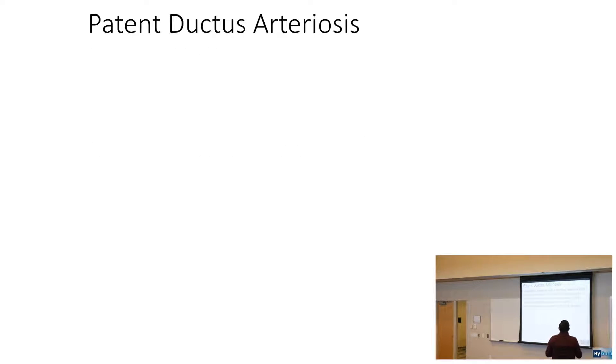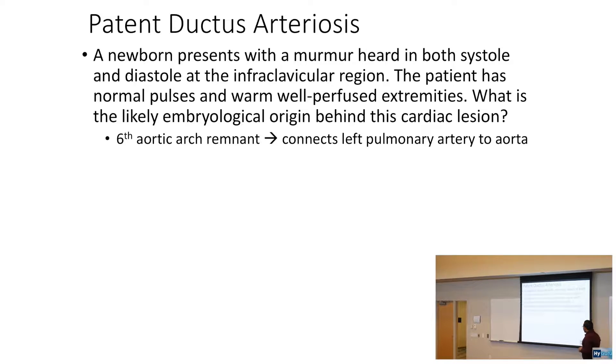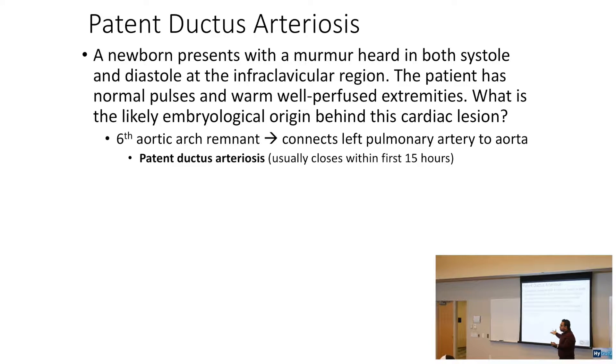Patent ductus arteriosus: a newborn presents with a murmur heard in both systole and diastole — that's how they say continuous — in the infraclavicular region. The patient has normal pulses and warm, well-perfused extremities. The embryological origin of this lesion is the sixth aortic arch. The sixth aortic arch remnant is the ductus arteriosus, which connects the pulmonary artery to the aorta. PDAs usually close within the first 15 hours of life, but you can get a continuous machinery-like murmur if it persists.